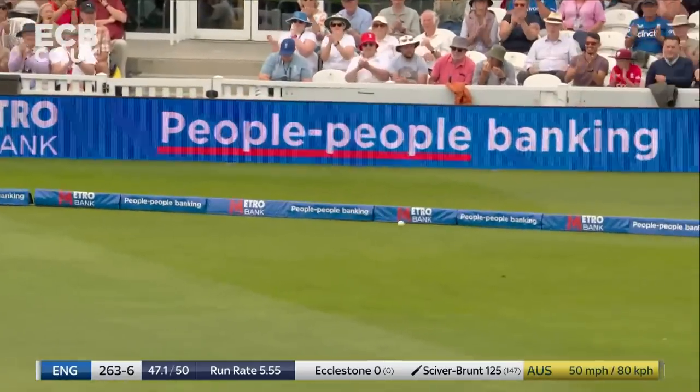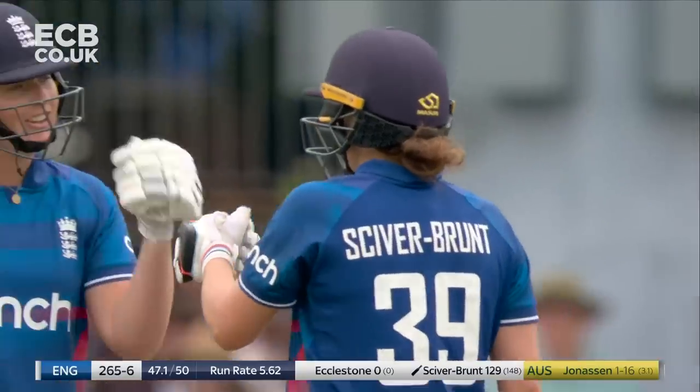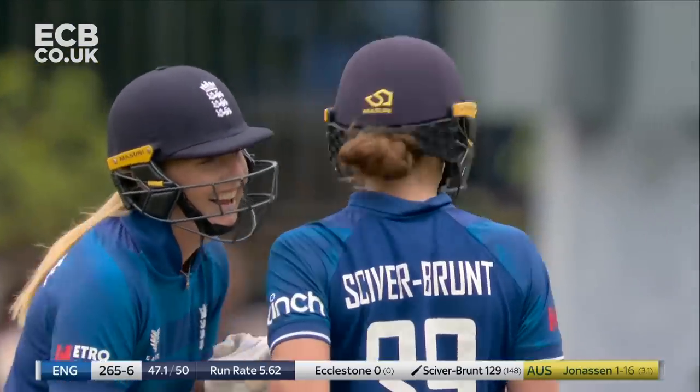I'll tell you what — there wasn't too much wrong with that delivery from Jess Johnasson, and Nat Siverbrunt has pretty much picked that off her toes.